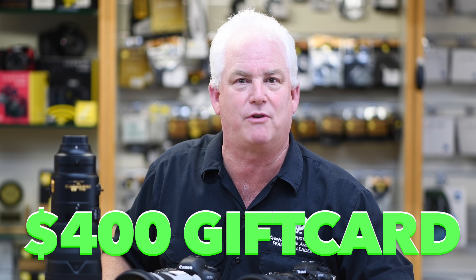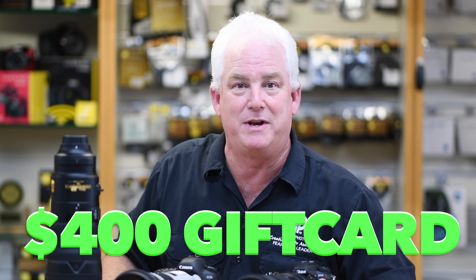Mark Komen from Paul's Photo and the Creative Photo Academy. When you come down this week and buy your big lens, if you mention this video, you'll get a $400 Creative Photo Academy gift card when you buy your lens.